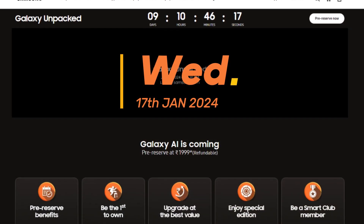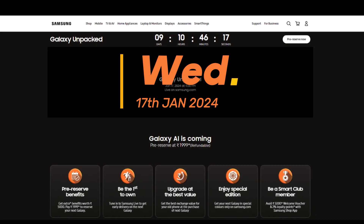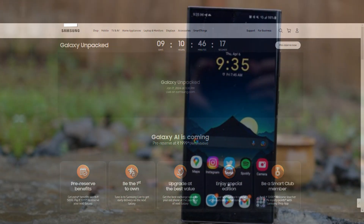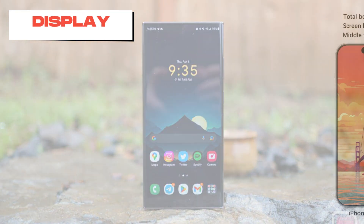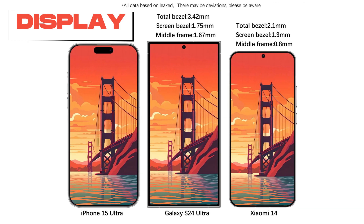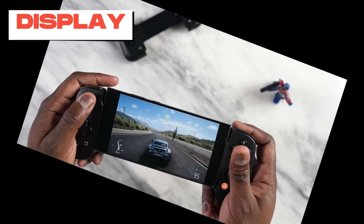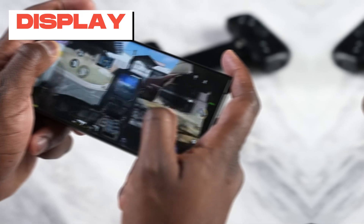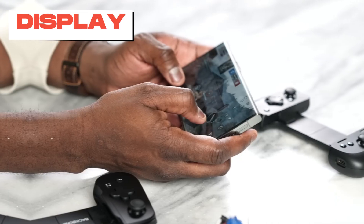The Galaxy S24 Ultra will be released on January 17th worldwide, with pre-orders starting shortly before that. The S24 Ultra features a large 6.8-inch Dynamic AMOLED 2X panel — Samsung's brightest display in a smartphone — reaching a peak brightness of 2,600 nits, ideal for outdoor use in direct sunlight. With Quad HD Plus resolution and a 120Hz refresh rate, it offers a smooth and immersive viewing experience for videos, social media, or games.